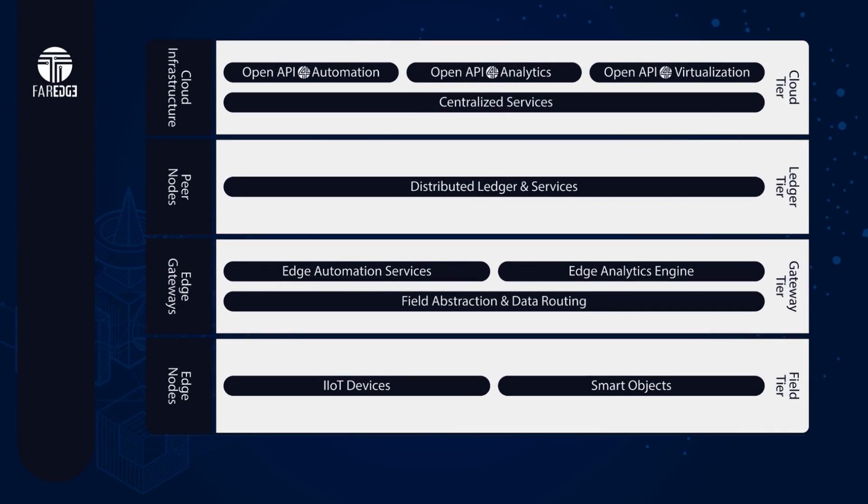Now, let's look at the outcome of a Factories of the Future project, FarEdge, and see how it relates to this pathway. FarEdge provides a blueprint solution for industrial automation based on edge computing and peer-to-peer cooperation principles, which emphasizes the use of blockchain technologies.